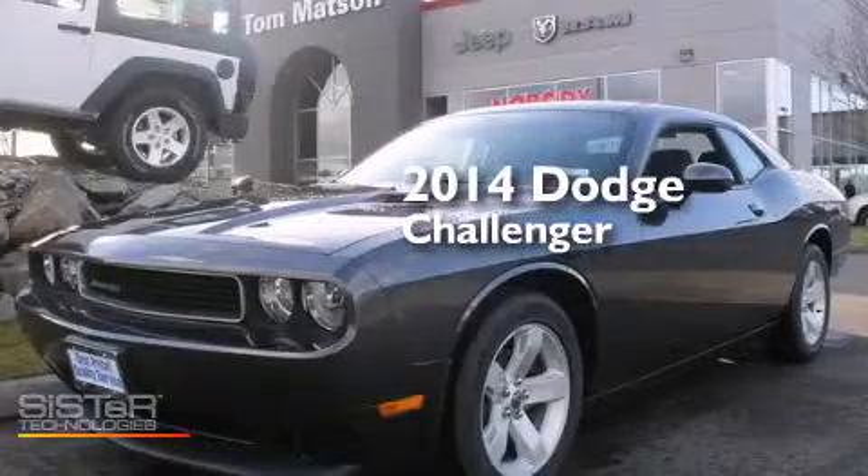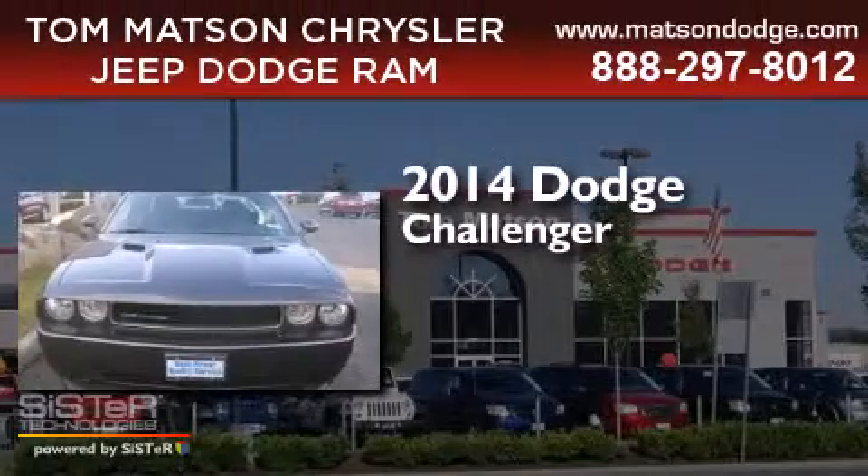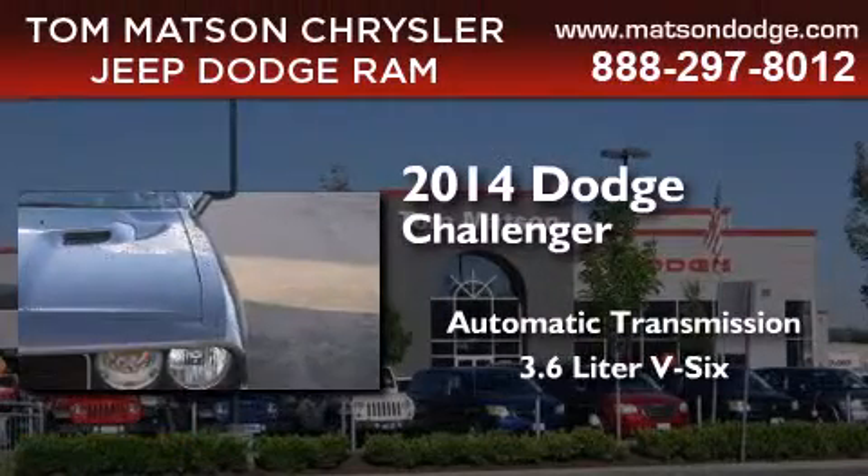This is a brand new 2014 Dodge Challenger. This coupe has an automatic transmission and a 3.6 liter V6.